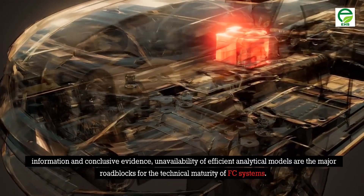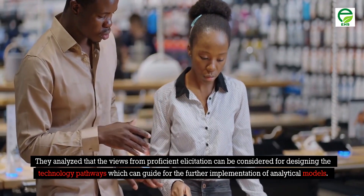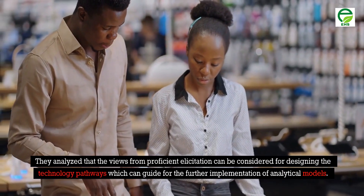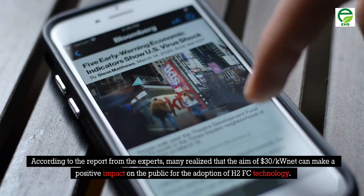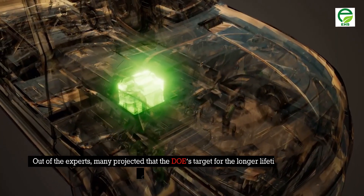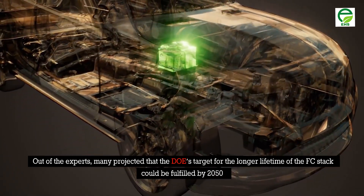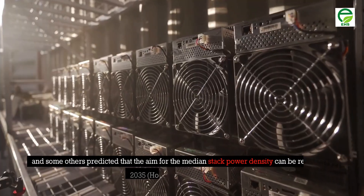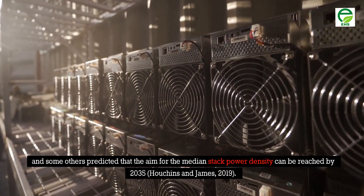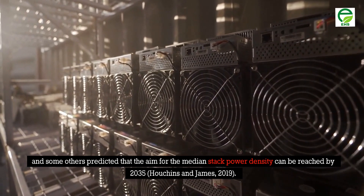According to reports from experts, many realize that a target of $30 per kW net can make a positive impact on public adoption of H2FC technology. Many experts projected that the DOE target for longer lifetime of the FC stack could be fulfilled by 2050, and others predicted that the target for median stack power density can be reached by 2035 (Houchins and James, 2019).